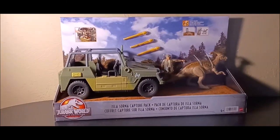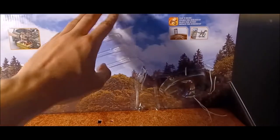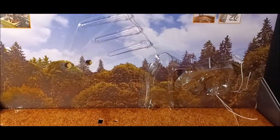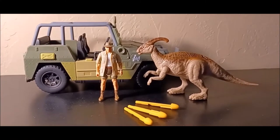Now let's take the set out of the package. I used my X-Acto knife to carefully remove everything, trying to be as careful as possible because the packaging is so beautiful. Here's a closer look at the redwoods Isla Sorna aesthetic — it just looks so good. I did not want this package torn to pieces, but here is the Isla Sorna Capture Pack fully out of the package.